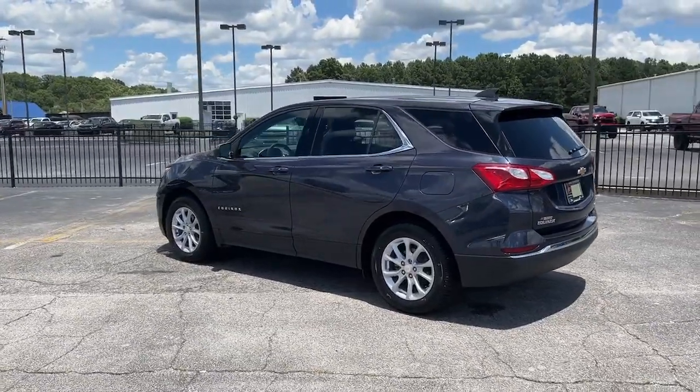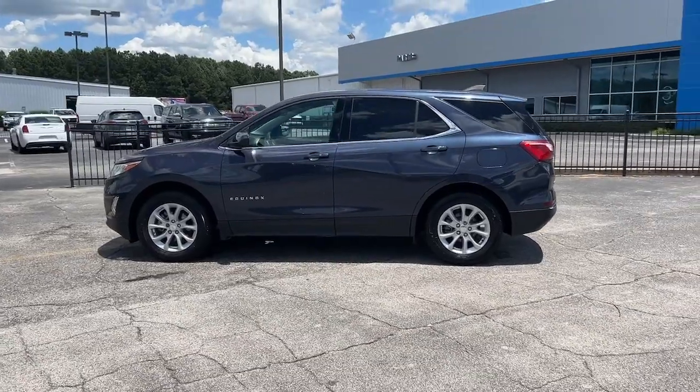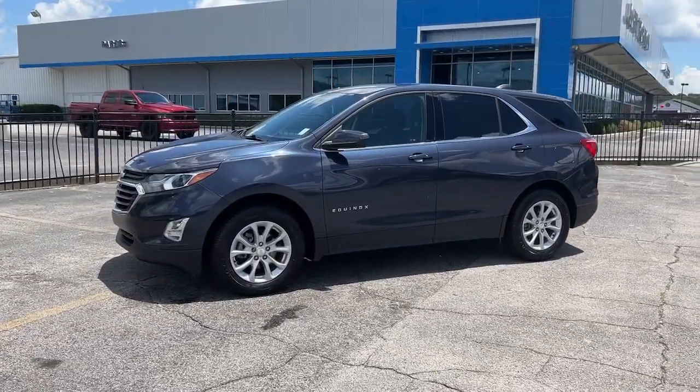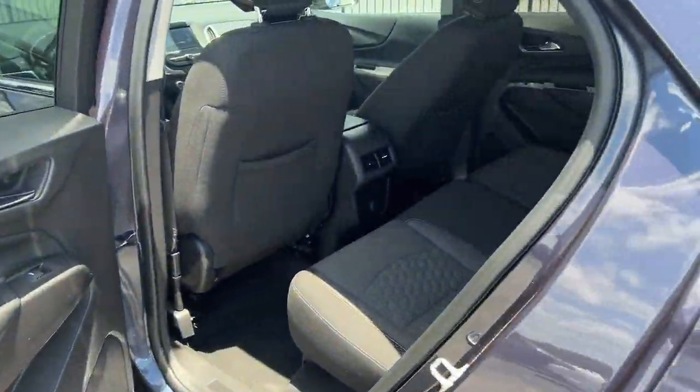Keyless entry, power driver seat, electronic stability control, aluminum wheels, intermittent wipers, tire pressure monitoring system, trip computer, power windows, bucket seats, four-wheel disc brakes.